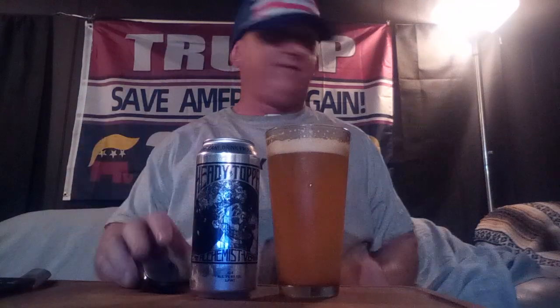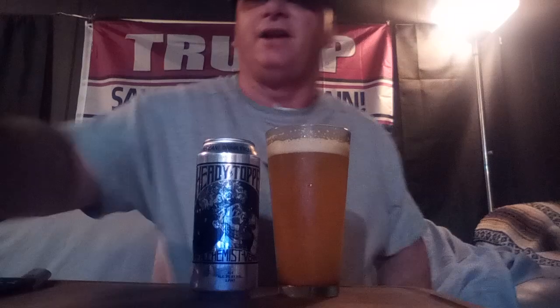Hello YouTubers, Beer Geeks, and Beer Hounds alike. Bill here. We're going to do a beer revisit — another one of my favorite beers of all time.